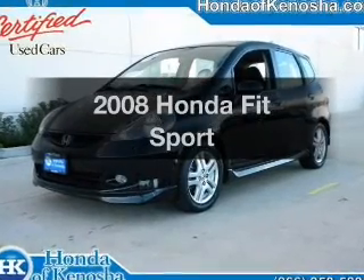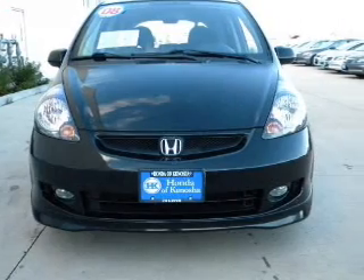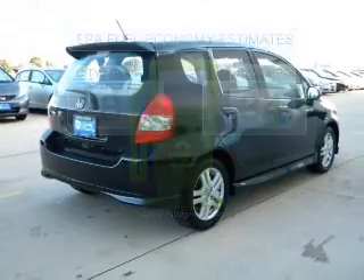Imagine yourself in this 2008 Honda Fit. Everything you need under one roof with this great vehicle. Save your money — make fewer trips to the gas station to fill your tank when driving this fuel-efficient vehicle.